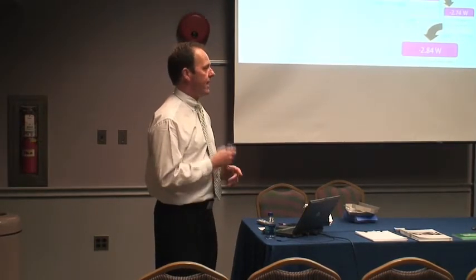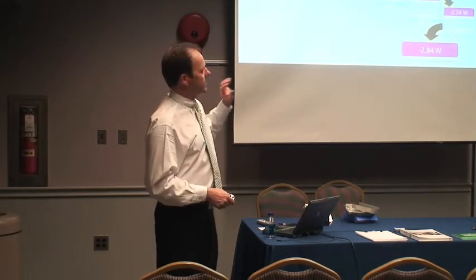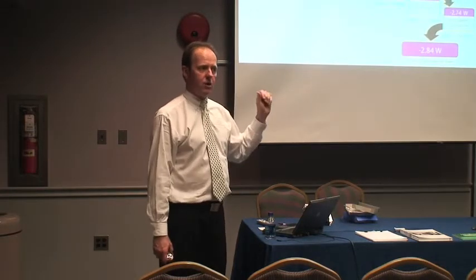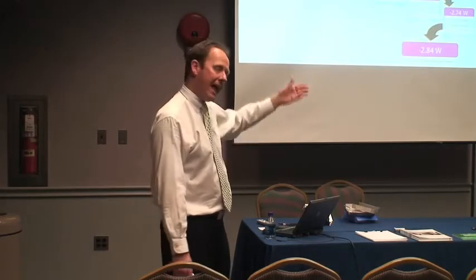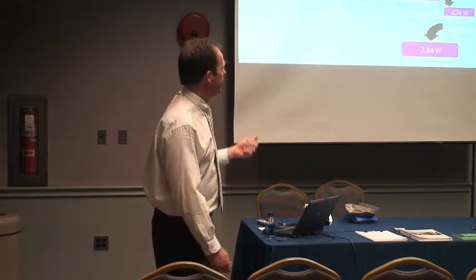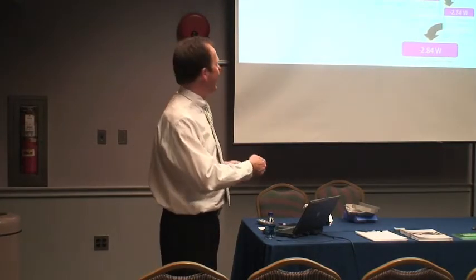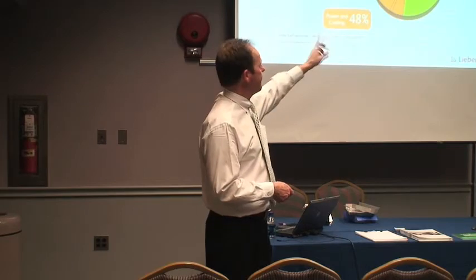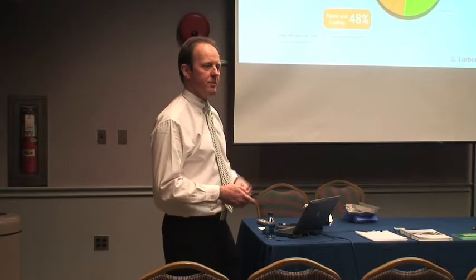I'm going to talk about just a couple ideas on the server side of where you can save, and then where that corresponding power can be saved on the rest of the support equipment — that other half of that pie I showed. This is just where power is used in a network or data room: kind of a 50-50 situation. Half of it is computer equipment and half of it is the power and cooling to support it.